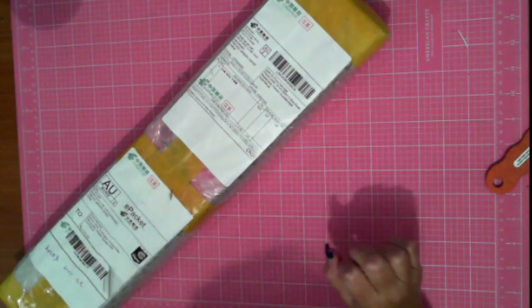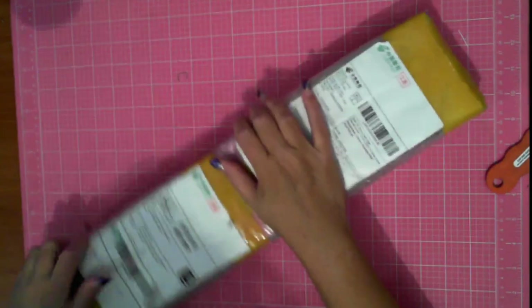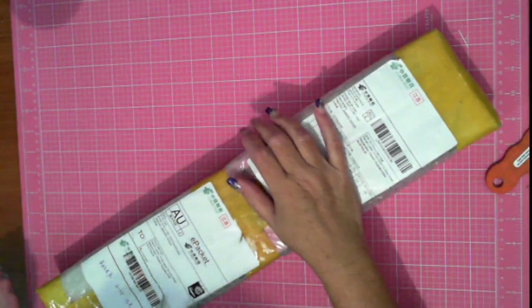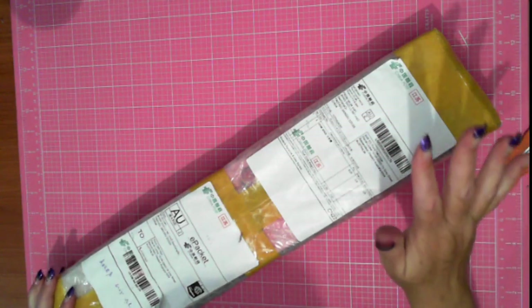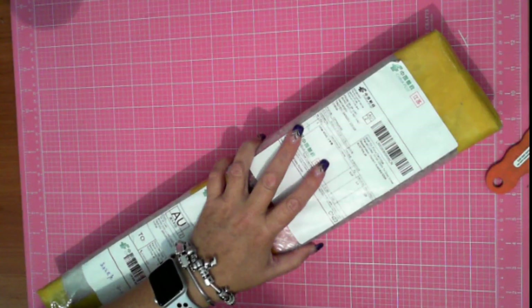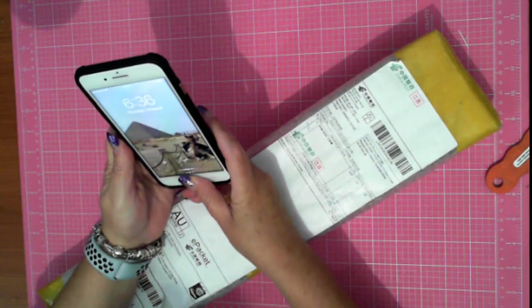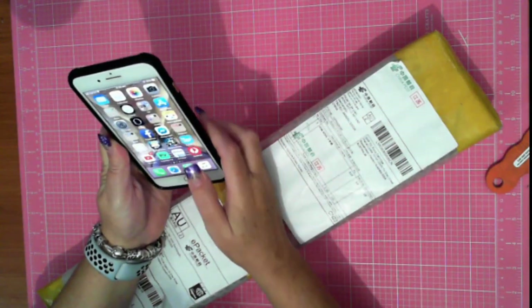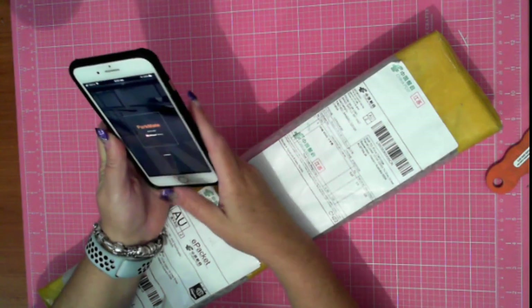Hi, this is Fee and welcome to my channel. Thank you for joining me and hopefully you'll enjoy this. This was ordered from AliExpress and here we go — I was not organized for this because I was so eager, but bear with me.